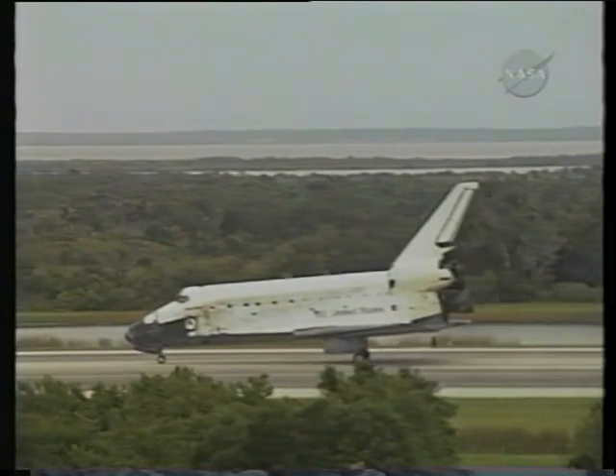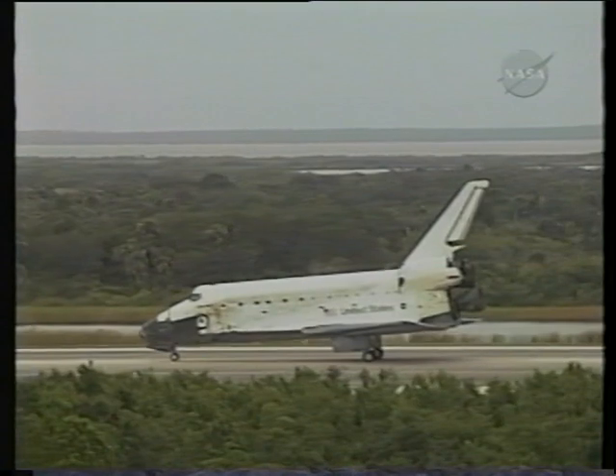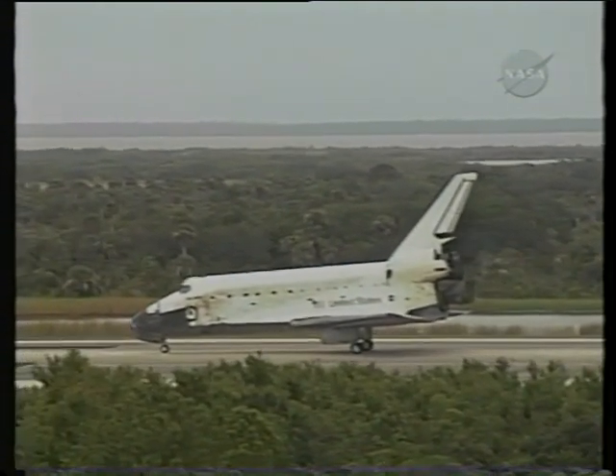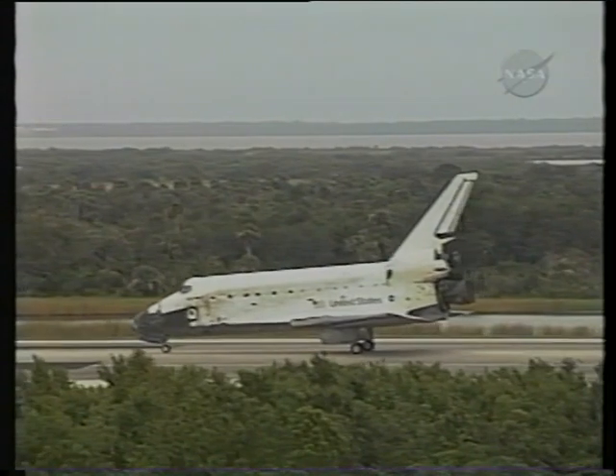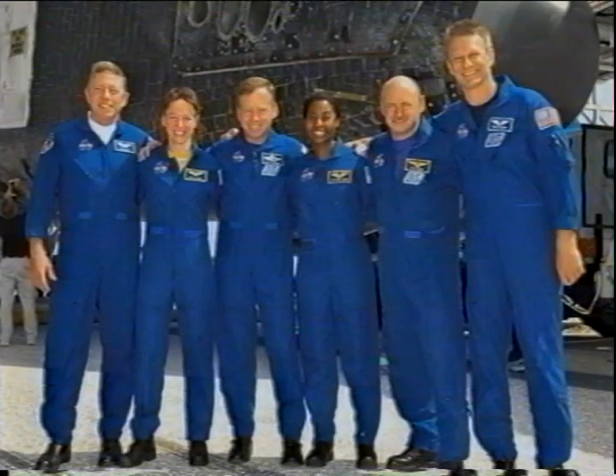After we stop, we'll have about another hour of work to do inside the vehicle — more switches and more work to make sure the vehicle is safe. Then the ground crew approaches us and eventually we get off the vehicle. There we are at the end: a very happy and very exhausted crew.